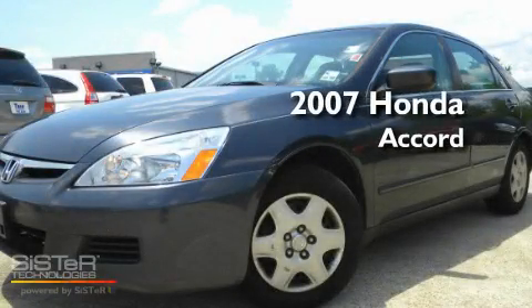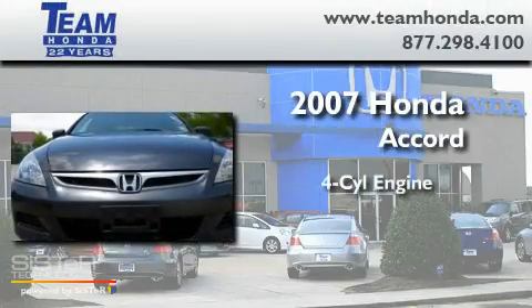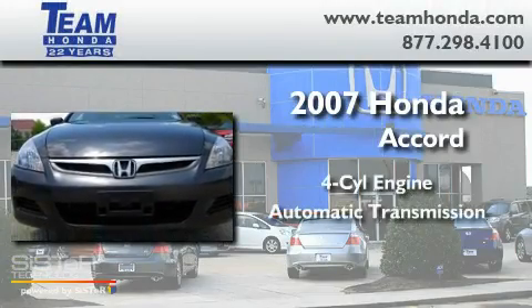This is a certified Brian 2007 Honda Accord. It features a four-cylinder engine and an automatic transmission.